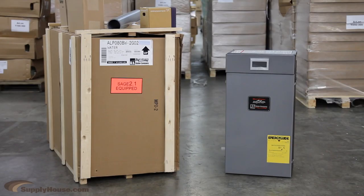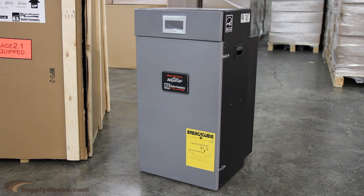Hey, it's Dan from SupplyHouse.com, and in this video we're going to talk about the Burnham Alpine Boiler. Burnham's new Alpine Boiler is safe, efficient, and reliable. It is a condensing gas boiler and can reach up to 92% AFUE ratings depending on the model.